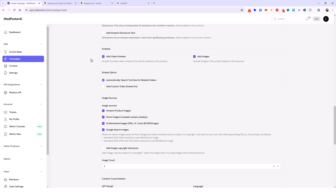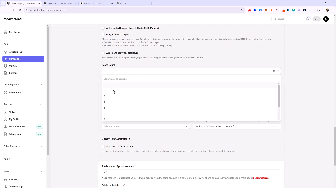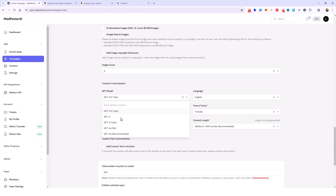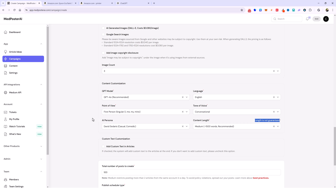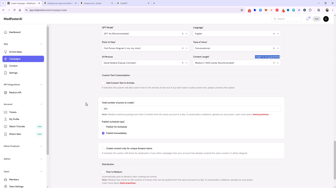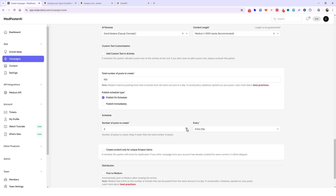With most well-known products on Amazon there are going to be product review videos so they'll be related to your posts. I'm going to use Amazon product images and I'm just going to use three. For the GPT model I always use 4.0 — we do also have the 4.0 mini now if you want to use that. Point of view: first person, so it comes across more like an actual review. Tone of voice: conversational. AI persona: I'm going to use David Sedaris. Content length I'm keeping as-is because AI is not very reliable with understanding exact content length.